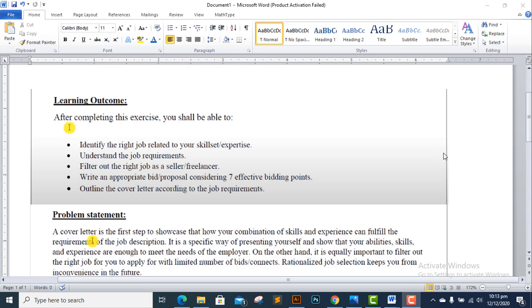Bismillahirrahmanirrahim. Assalamu alaikum, dear students and viewers. Welcome to my YouTube channel DJ Learner Point. This is another video tutorial episode of DJ Skills Hands-On Exercise Number Four, for Batch 8, which covers skill freelancing and will be solved.